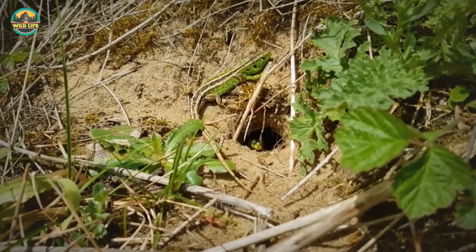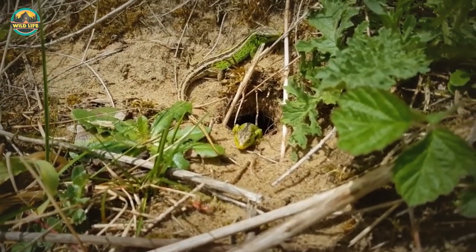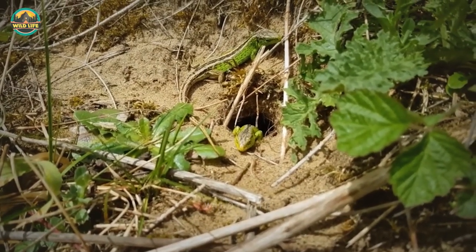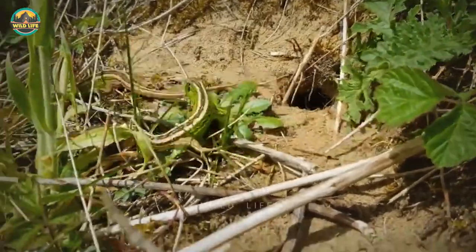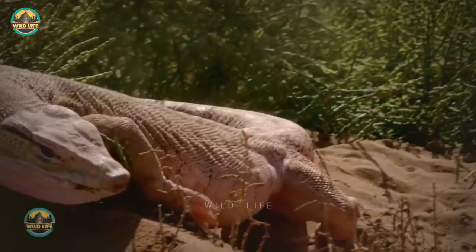Sand lizards hibernate in burrows dug by them. Males can start hibernating as early as late August or September, but females usually start a month later, in September or early October.